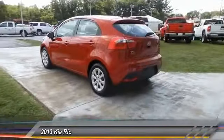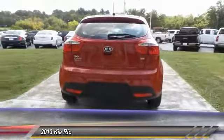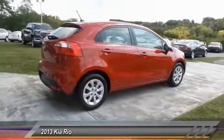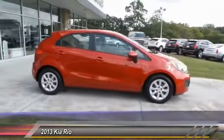Here are some of this vehicle's great options: anti-lock braking system, traction control, air conditioning, power steering, floor mats, AM/FM stereo radio, FWD, rear defrost, trip computer, and CD player.